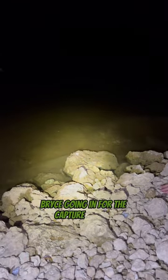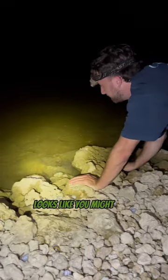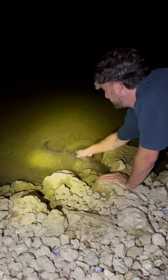Bryce is going in for the capture on this — looks like a Florida green water snake. Looks like he might have them. There it is.